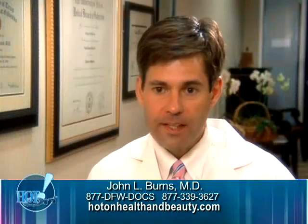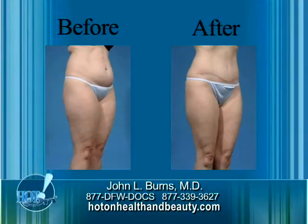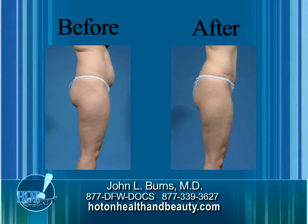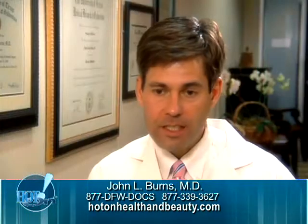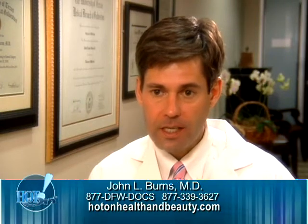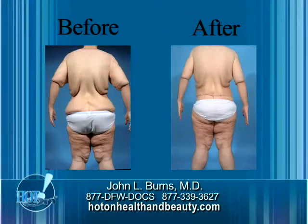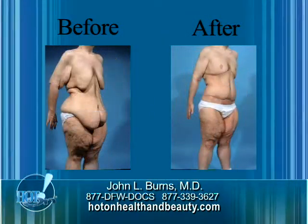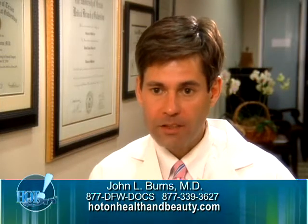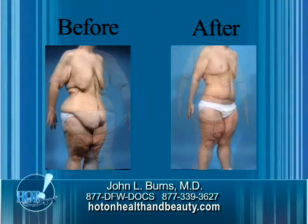A lot of times if the excess skin and fat is confined to the front, we can limit it to an abdominoplasty or an extended abdominoplasty — a tummy tuck — where the incision stops at the hip bone on either side, and then we can do liposuction of the side areas. But if those side areas are also hanging over the belt line, then we need to do what we call a circumferential abdominoplasty or circumferential tummy tuck, where we do the back and then position the patient on the front and do the front as well.